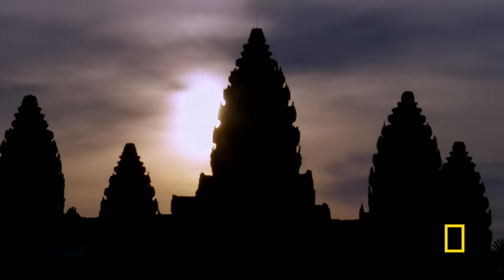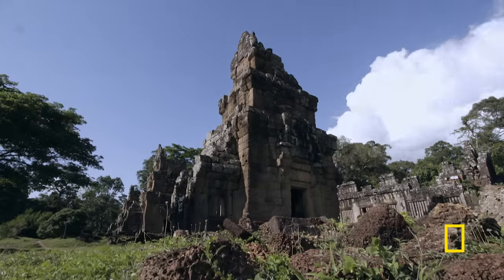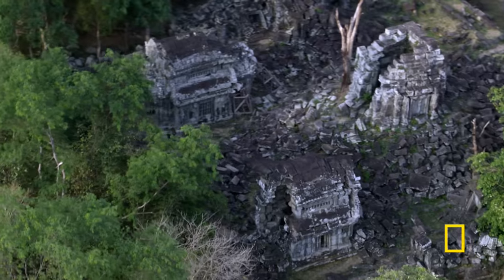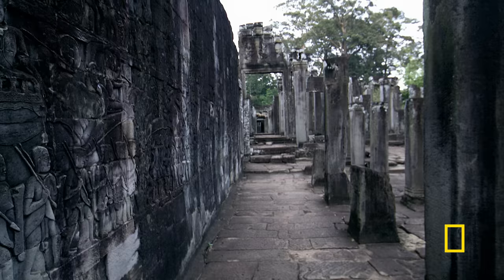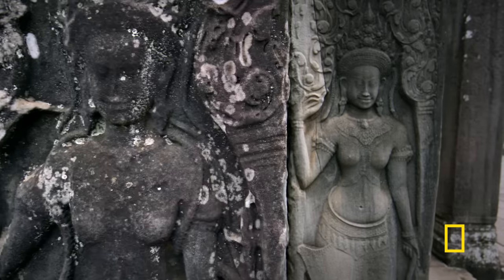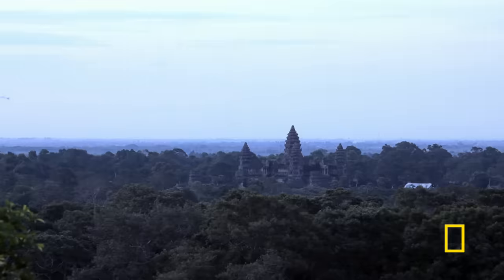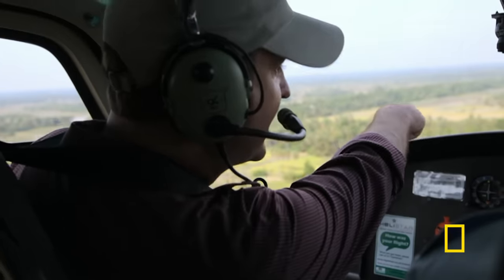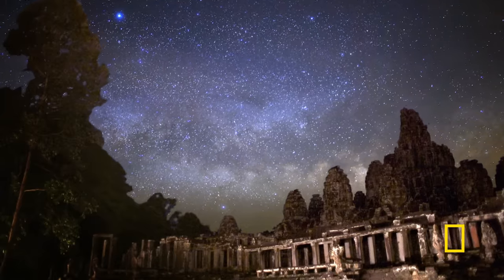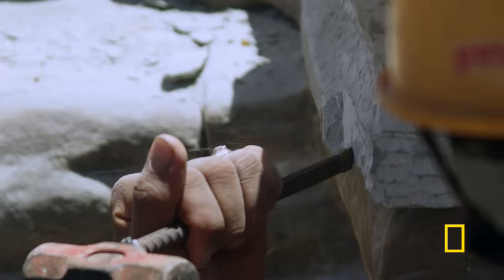The Temple of Angkor Wat is one of hundreds of temples that make up the Angkor World Heritage Site. Angkor was once the largest city on Earth. Then, seemingly overnight, this ancient metropolis of nearly a million souls vanished. Now, experts are using new technology to solve this great mystery and restore the treasures of a lost empire.